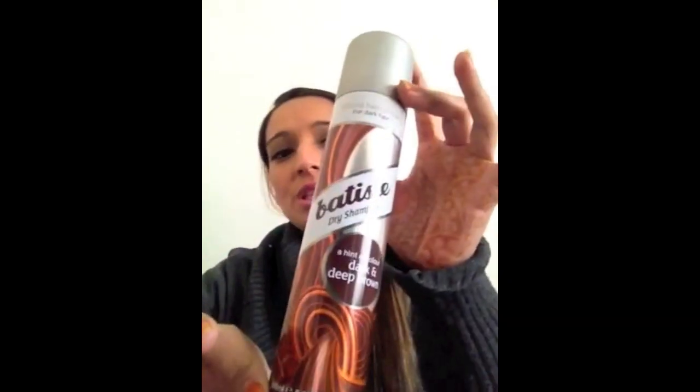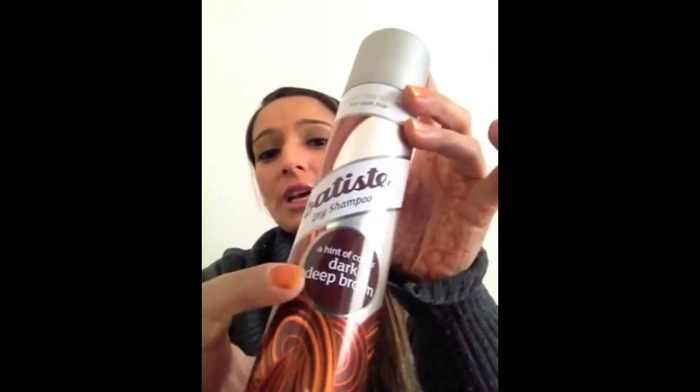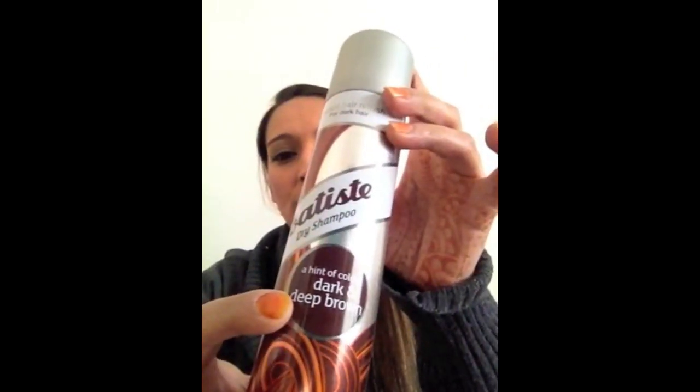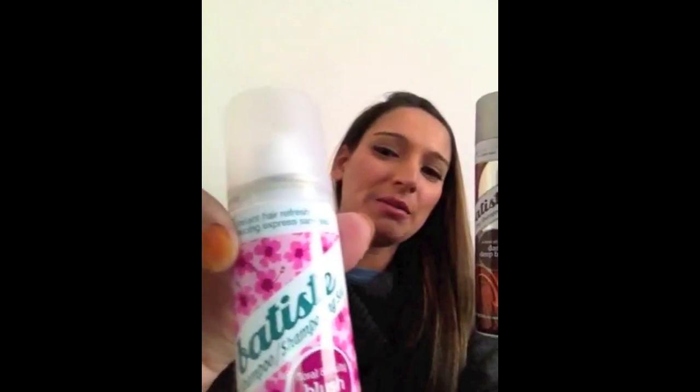I am a massive Batiste fan so this little goodie is always in my handbag. I love the travel size — it's 50ml so it goes everywhere with you. And if you ever need a touch up or if you find your roots are oily in the middle of the day, you can just give them a spritz and it brings the life and the volume back into the hair because oil really weighs the hair down.